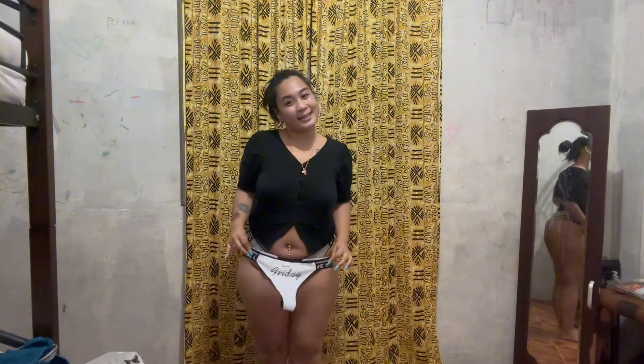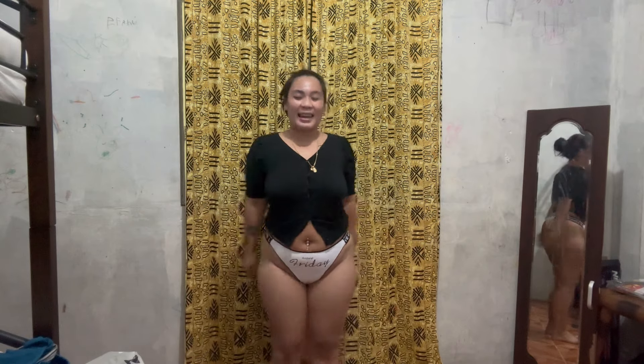Next one — Happy Friday. The Happy Friday is in white. This is the white one. Happy Friday.